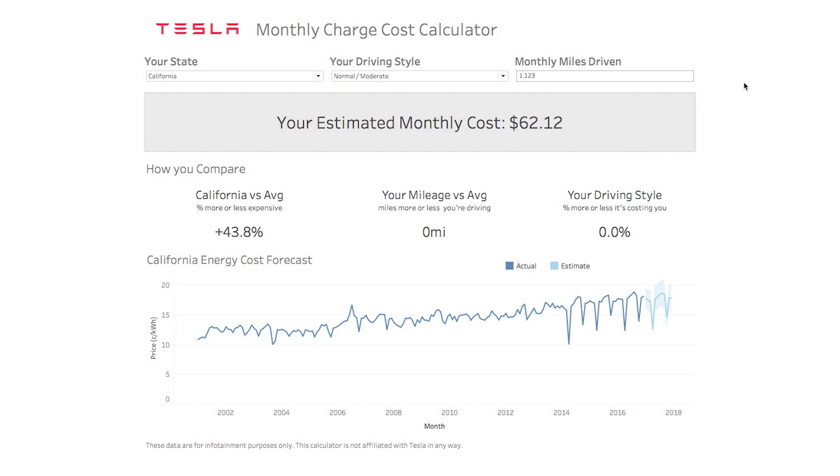For somebody in California who drives normally or moderately and drives the normal amount — about 1,100 miles per month — your estimated monthly cost would be about $62.12 to charge your car. Compare that to gas and maybe what you're already paying today if you live in California, and you can do simple math in your head about how much you might be saving.